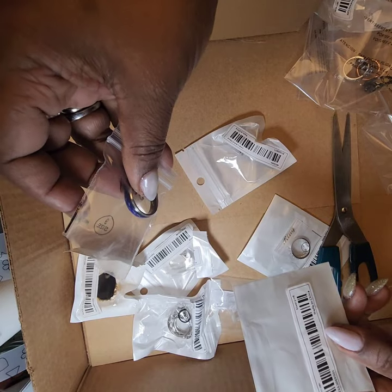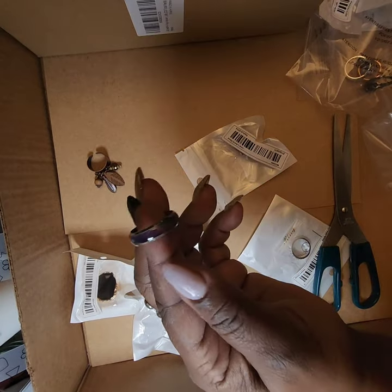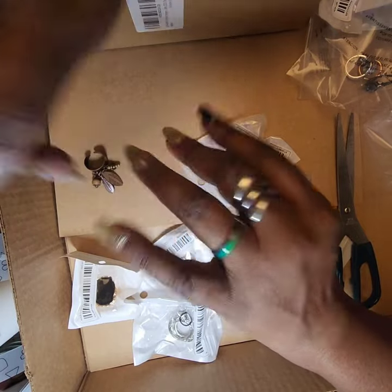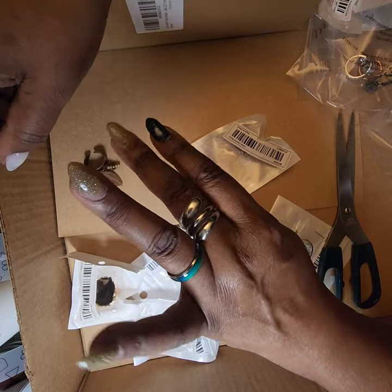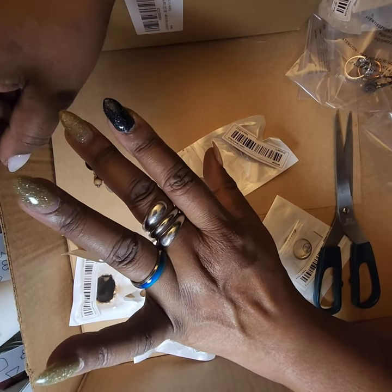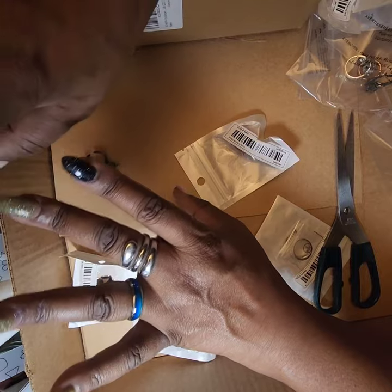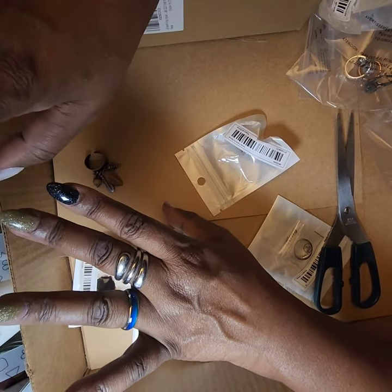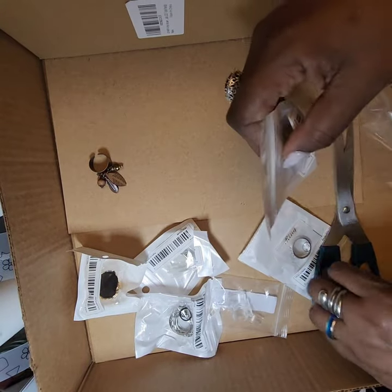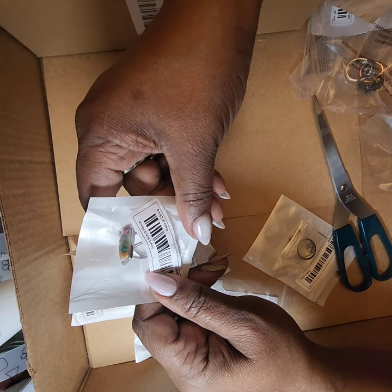It's actually called silvery number nine — they don't really have names for them except if they're a particular gemstone. This one is like a mood band — look at that, it's changing colors! It's a mood stone, remember mood rings? I remember because I had several. That is so neat. I'm going to keep wearing it to see what other colors it changes to. This one is called color 1.9 centimeters.